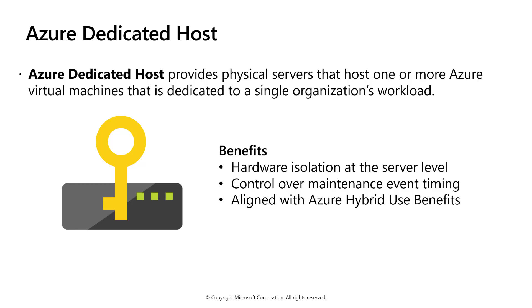With the Azure Hybrid Use Benefit, you bring your own licenses to Windows and to SQL to Azure. Using the hybrid benefit provides you with additional benefits. One limitation to be aware of is that virtual machine scale sets are not currently supported on dedicated hosts.